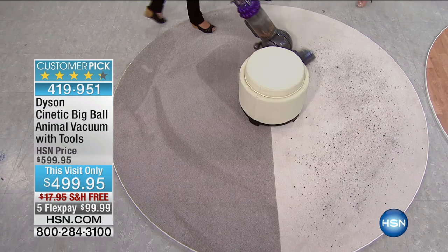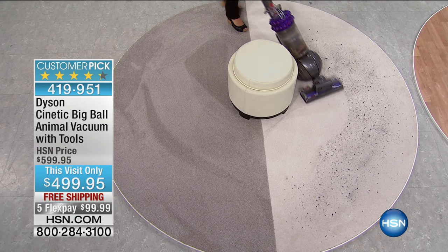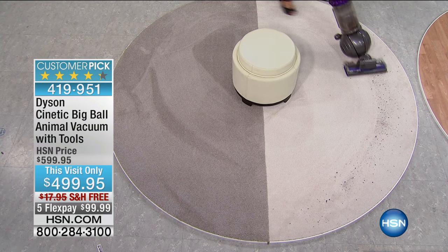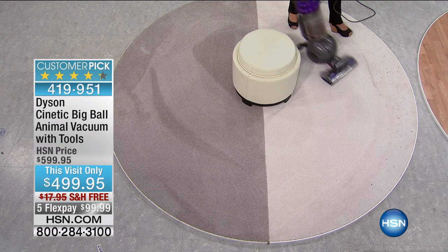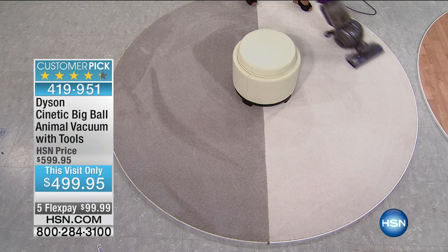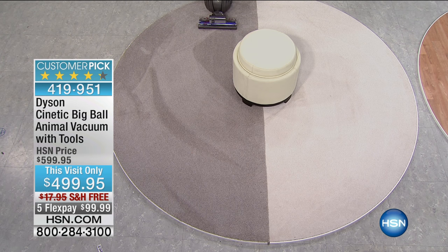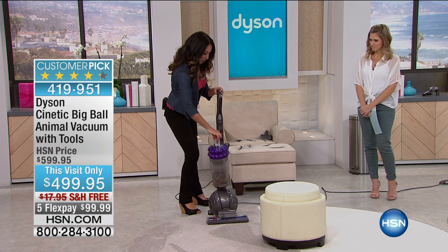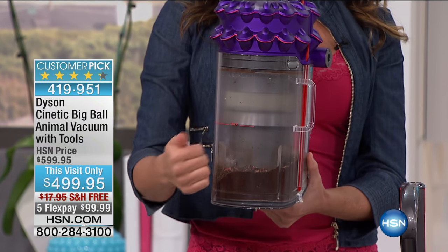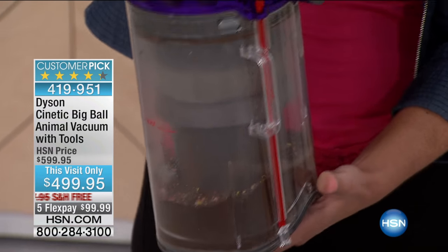Here we are on thick carpet — look at those groom lines. Then we're on lower pile. This is challenging for a lot of vacuums: white carpet with thick potting soil. Your vacuum is not only going to pull all of those pieces off the surface, but within seconds you've cleaned top to bottom and captured everything. Remember I told you about the bin — it holds more than a half gallon of dirt and debris. Look at all that dirt — that's where it all goes, and then you empty it out over the trash.